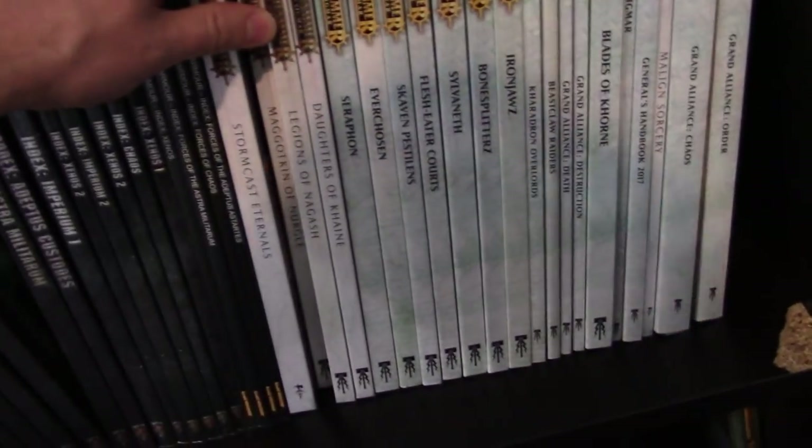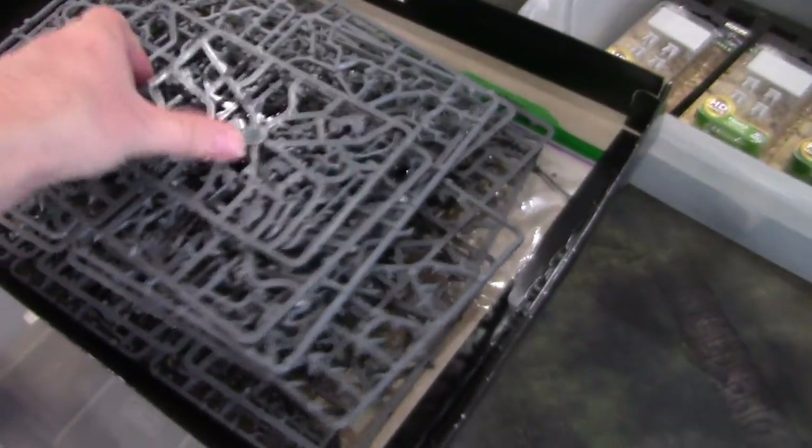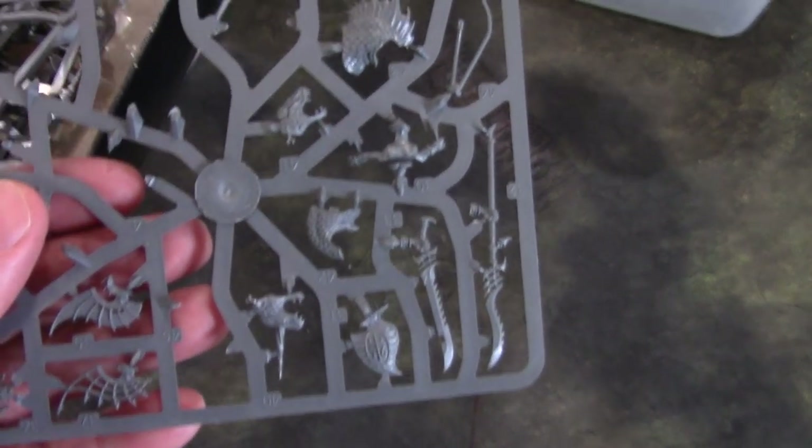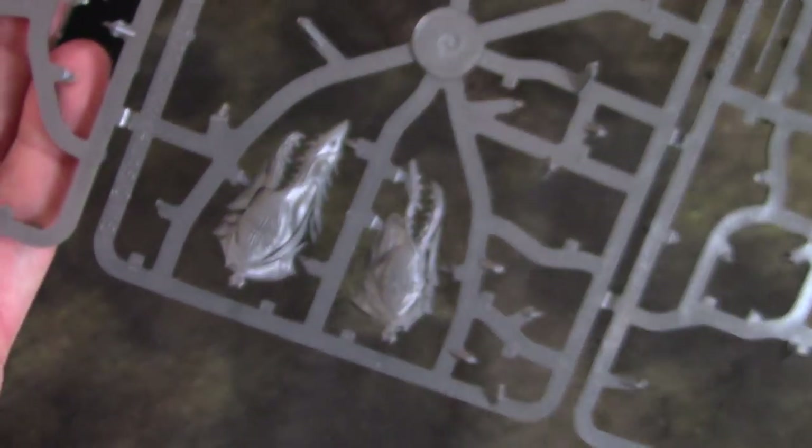Idoneth Deepkin — let's go over to the library. Idoneth Deepkin is a new faction for Age of Sigmar, and they're really cool — they're like these undersea guys. I'm just now getting in my first bits for these, the extras. I plan on incorporating them into my role-playing game stuff because there are some really stupidly awesome pieces in here. Here are those bows, and the big old sharks have extra heads on them — those are going to become monsters and things.